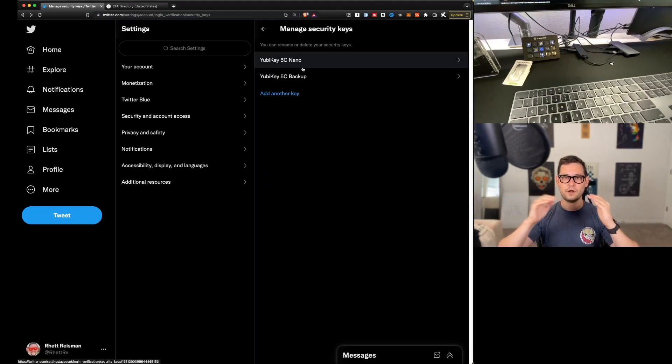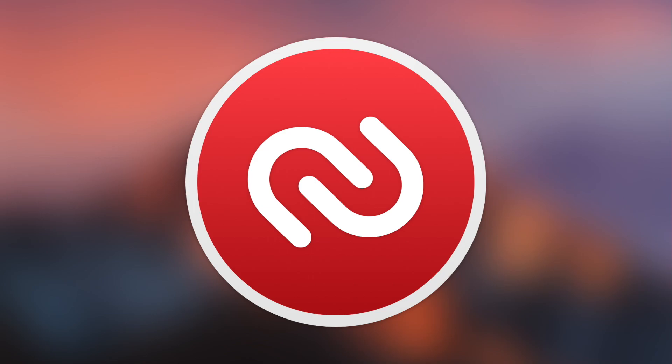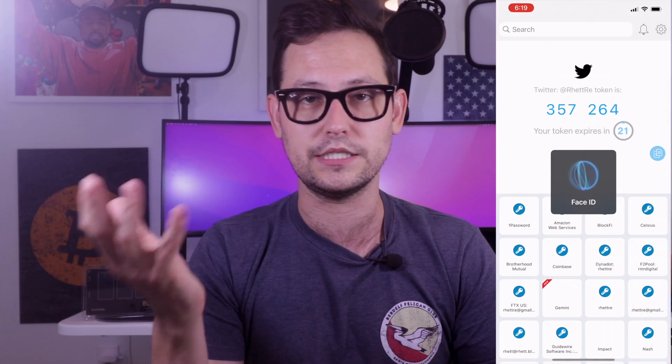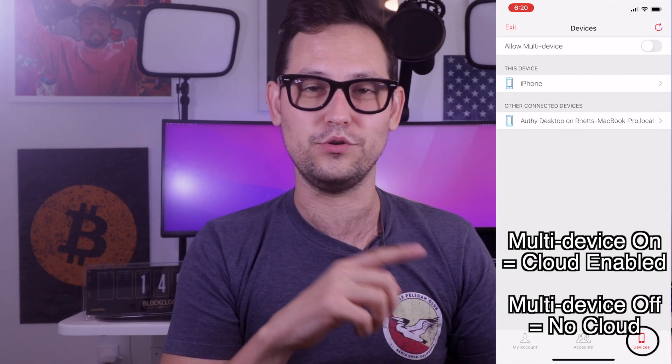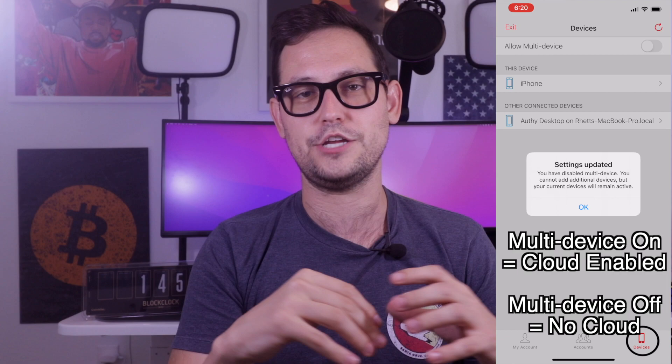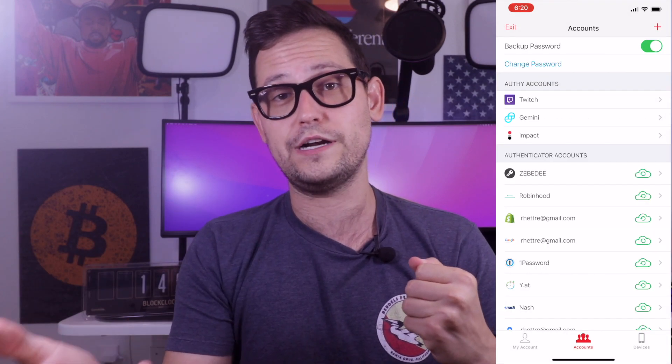Now I'll review the different products in this two-factor authentication security setup. The first service is Authy, which acts as our on-the-go two-factor authentication. Authy is my favorite app-based option because it allows you to back up your codes to the cloud — normally not ideal for security, but very useful for device migration. If you buy a new iPhone, you can turn on cloud backup, sync your codes to the new phone, and then close the cloud connection, keeping codes stored only on the new device.